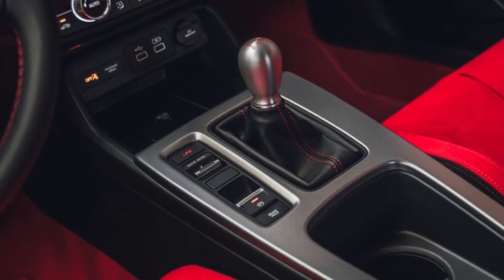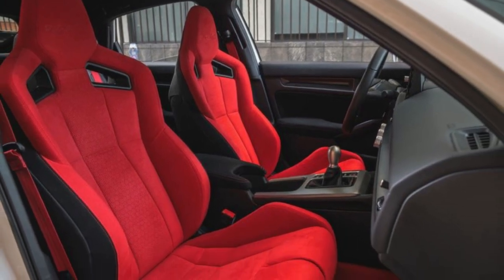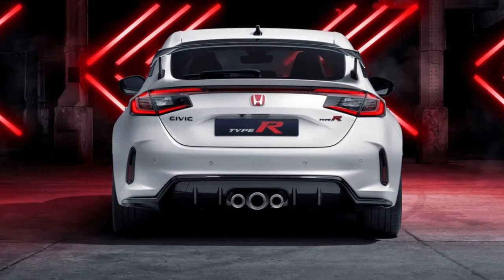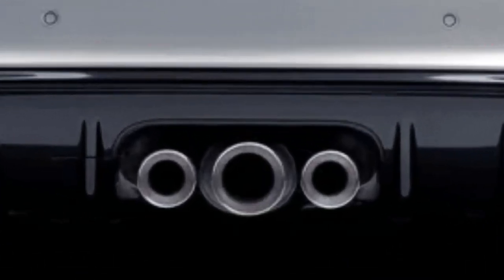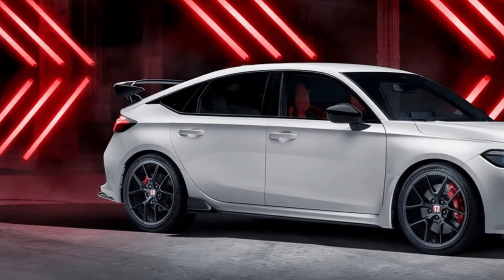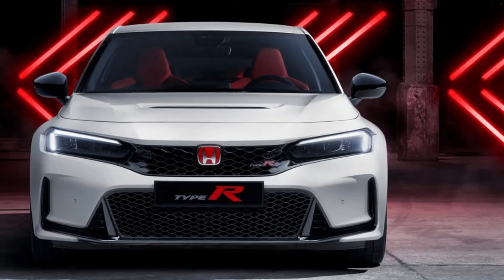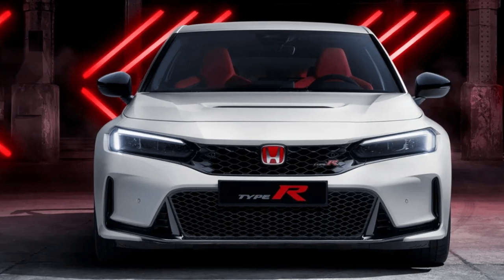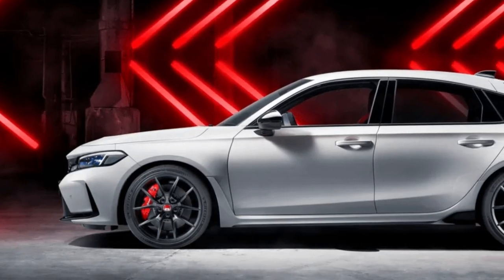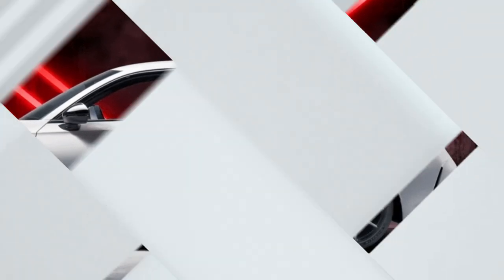The Civic includes a seven-inch touchscreen with smartphone connectivity. Temperature can be adjusted with physical dials, but all other functions are managed through the intuitive infotainment system. Standard equipment includes advanced safety technologies such as adaptive cruise control and road departure mitigation. Higher trim levels offer blind spot monitoring and rear cross-traffic warning.